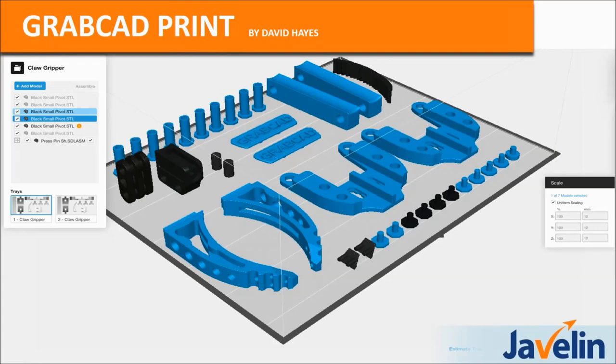GrabCAD Print is the latest software that drives the Stratasys 3D printers and it's a huge step forward compared to what we've had in the industry in the past. It can give total visibility on what you're printing, when you're printing, how much you're printing. It can give you full customizability of fixing parts, assemblies, and disassembly assemblies. You can also bring in native CAD files.